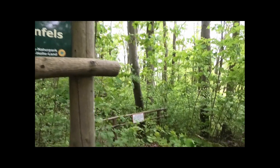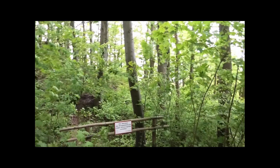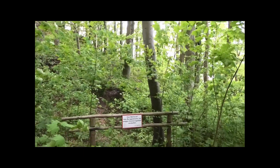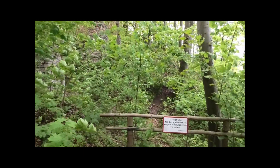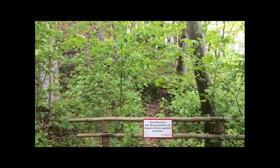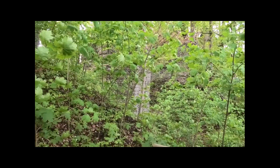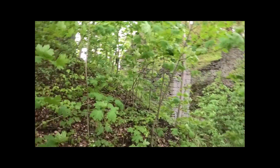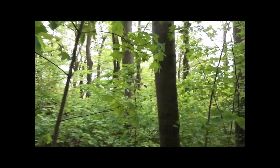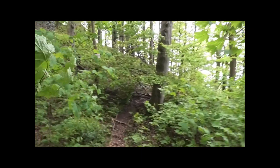And: entering the castle grounds is prohibited due to risk of collapse. Noted. There was no hole in the fence, but you can walk around it.